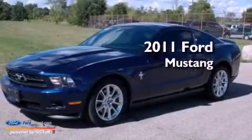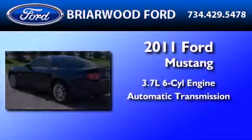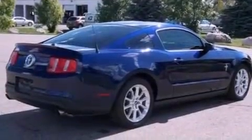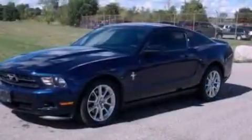This is a 2011 Ford Mustang. It has a 3.7-liter six-cylinder engine and an automatic transmission. Its top features and packages include a comfort package, a multi-link rear suspension, and traction control and stability control systems.